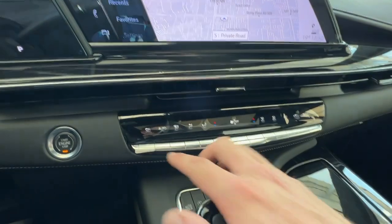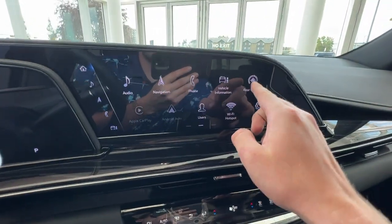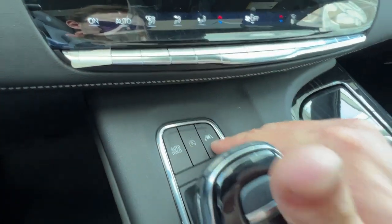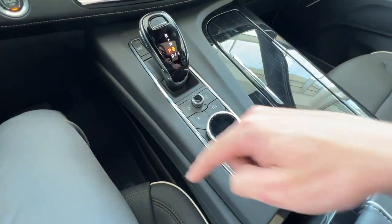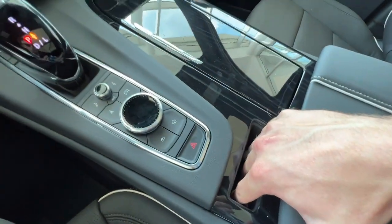Just down below the navigation system will be your climate controls for the front seat. You can control the rear climate controls through the infotainment screen when the vehicle is fully turned on. You have your auto hold, auto stop, and lane keeping assist button right here, along with your infotainment system controls and hazard lights.